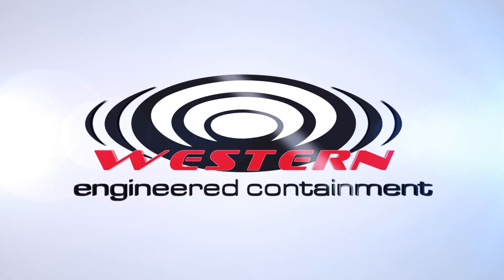For more information about Presidium ECS, please visit our website at WeContain.com or call us at 1-780-986-9599.